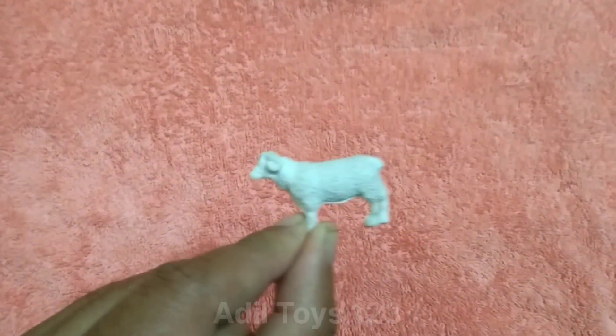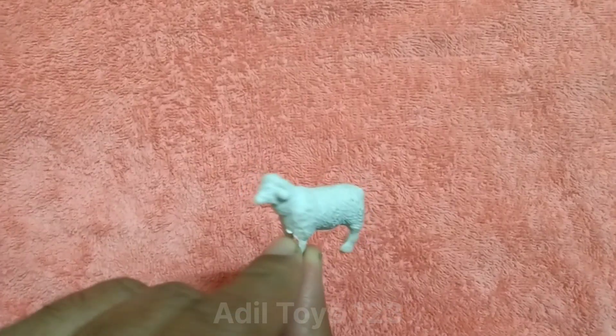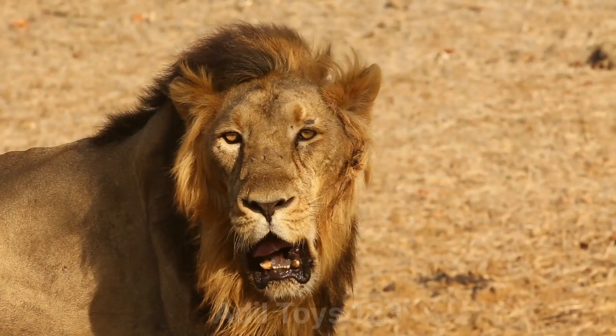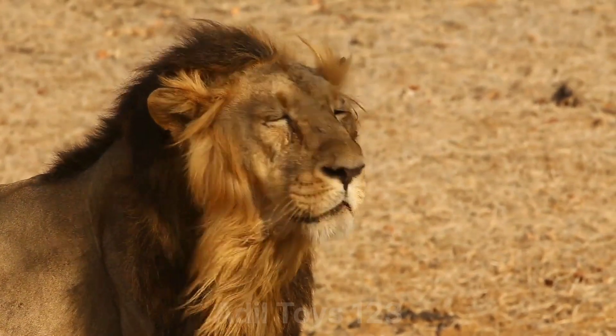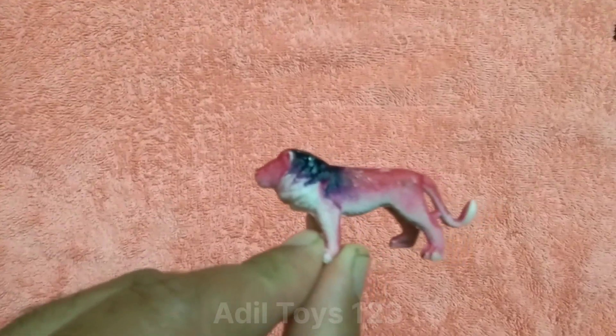What is this? This is a beautiful sheep. Nice sheep. Wow. What is this? This is a beautiful lion. Nice lion. Wow.